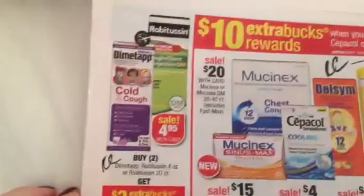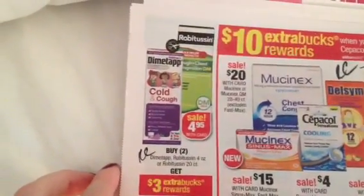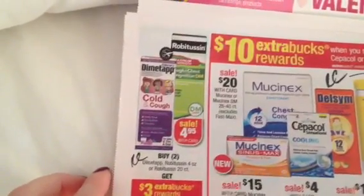The Robitussin and Dimetapp — this is like constant promotions. Buy 2, Get Back $3. It's been a monthly deal for the past couple of months. We have manufacturer coupons for all of these, and we do see Redbox coupons for all of those as well.